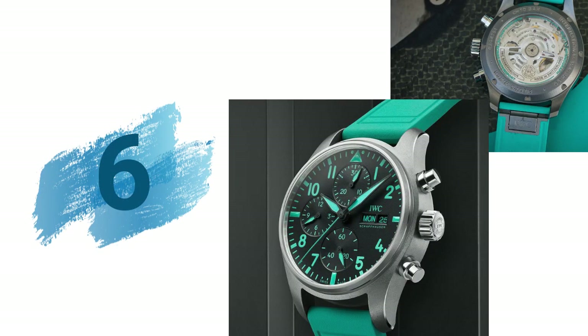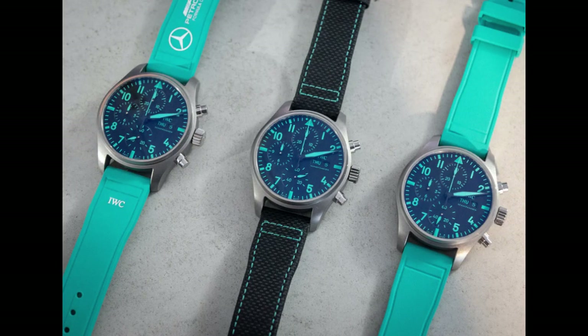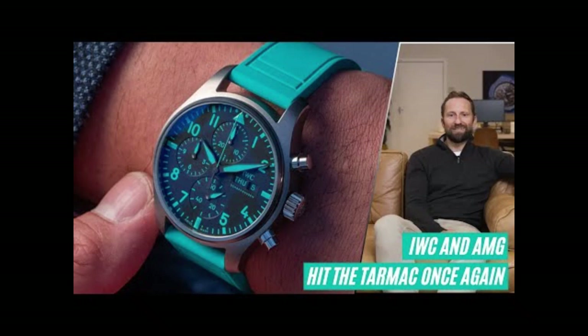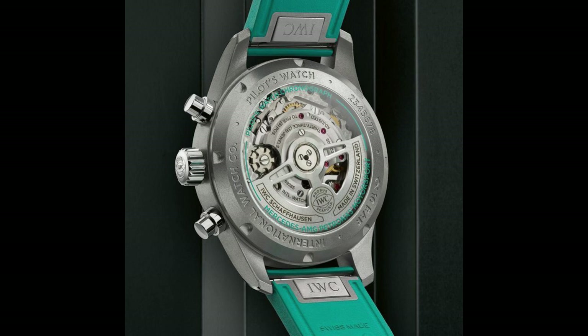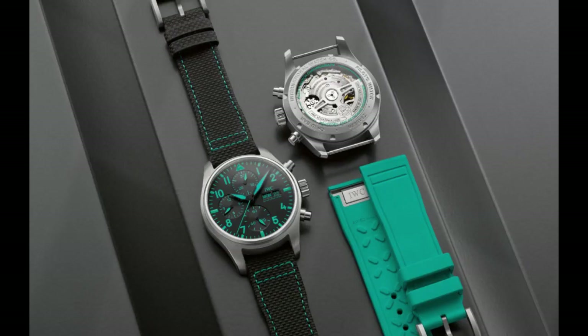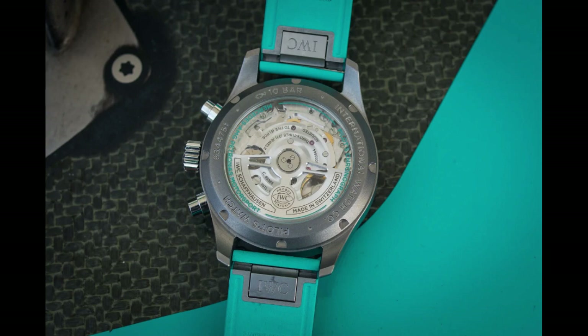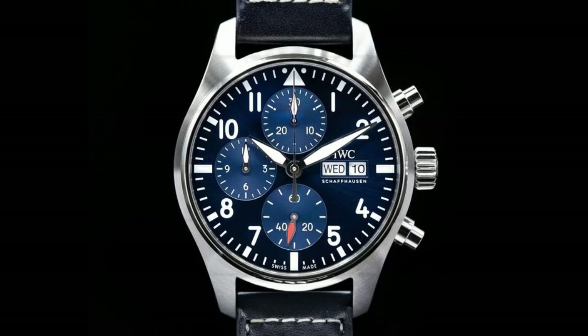6. IWC x Mercedes AMG Petronas F1 Team watch. Grade five titanium case measuring 41mm in diameter and 14.6mm in height with polished accents. 100 meters water resistance, matte black dial, black hands, sapphire case back, screw-in crown, sapphire crystal with AR coating protected against displacement by drops in air pressure. All markings, luminous components, and tracks are Petronas green. Caliber 69 385 movement, comes with two straps: a black embossed gasksin strap with green stitching and a green rubber strap with a sandblasted titanium pin buckle.